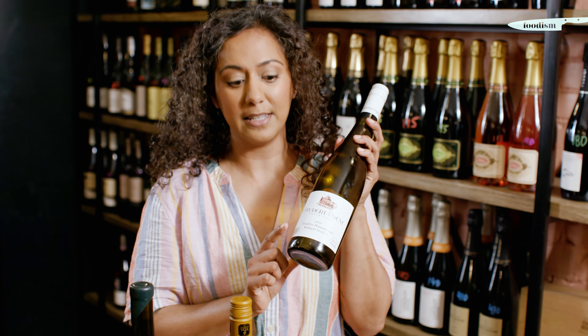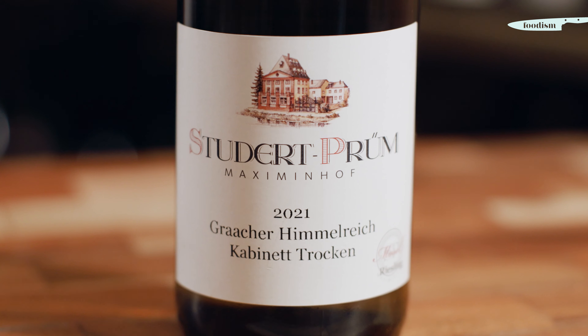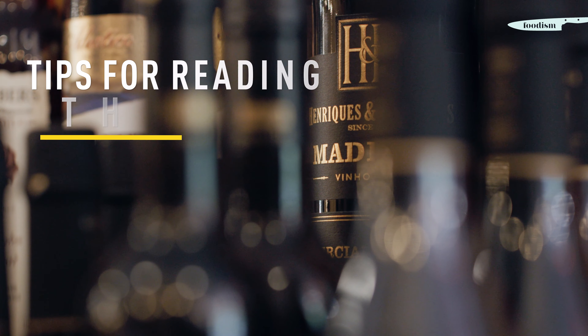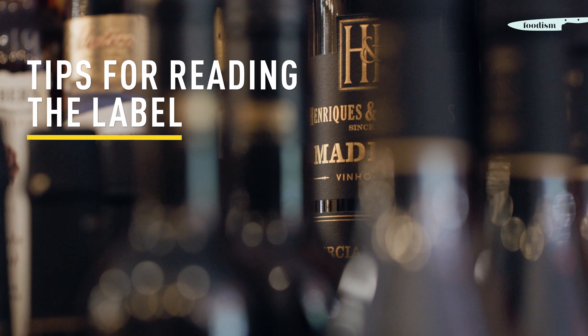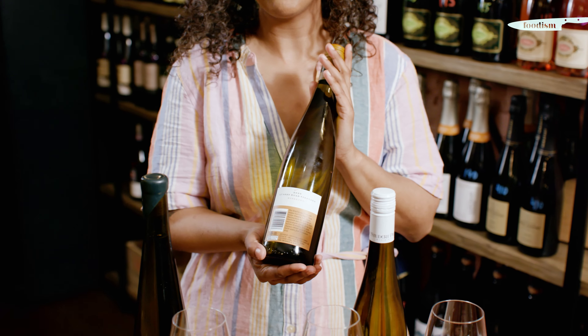If you look on a bottle of German Riesling like this, you're gonna see two label terms right on the bottom. In this case it says Kabinett Trocken. This is telling us that this wine has gotten nice and ripe, and I'm expecting lots of great fruit flavor, but it's also been made in a dry style, which is what Trocken means. The back label is a great place to start because most winemakers are gonna tell you what style of wine is in the bottle.